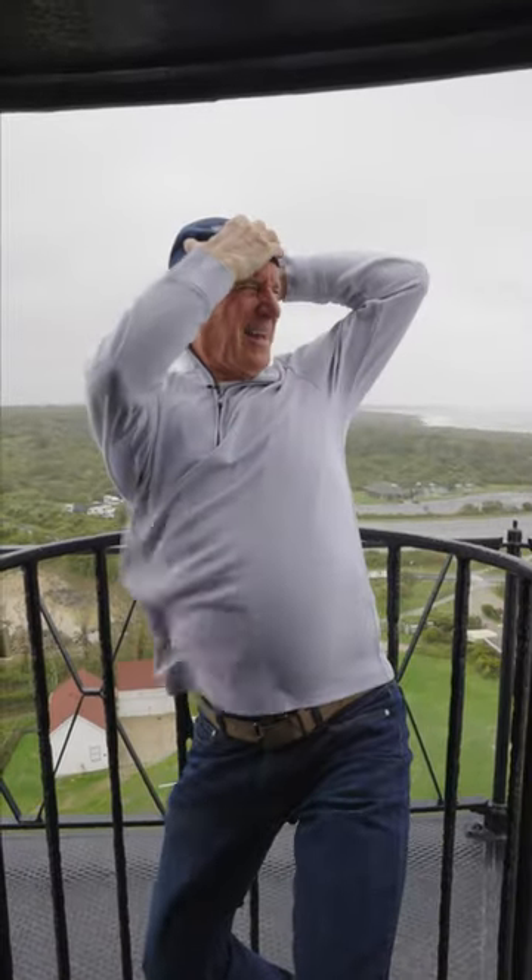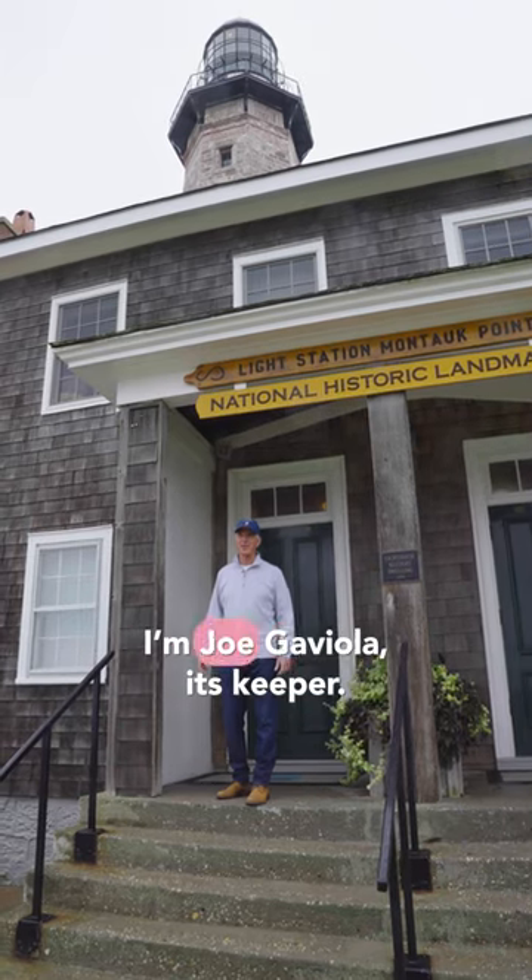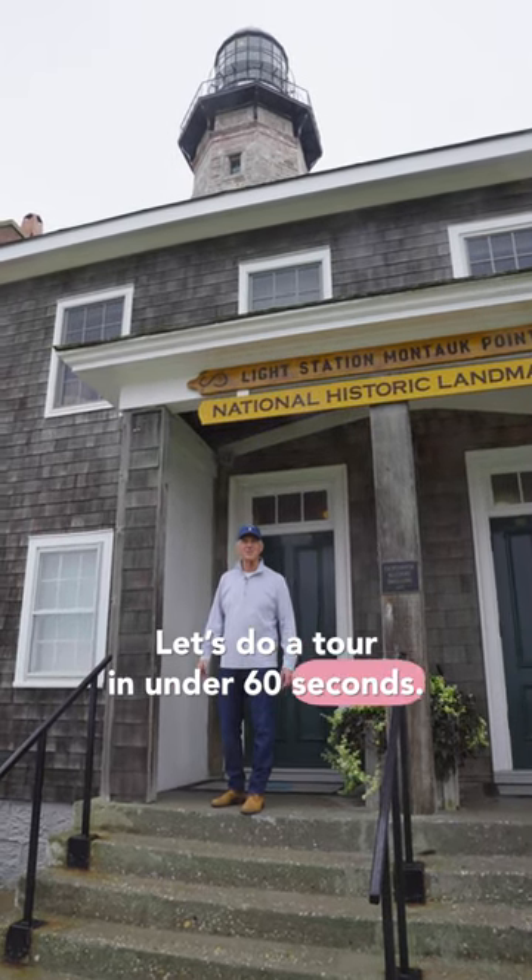Let's check out the wind. It's windy! Welcome to the Montauk Point Lighthouse. I'm Joe Gaviola, the Keeper. Let's do a tour in under 60 seconds.